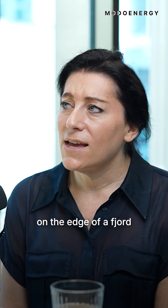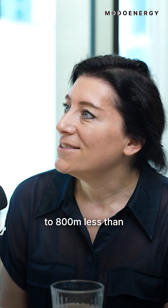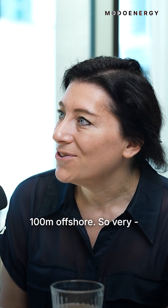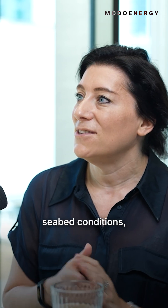Kvildau is on the edge of a fjord that pretty much drops to 800 meters less than 100 meters offshore — so very close to shore. And it's completely rock. It's very, very different seabed conditions compared to the North Sea.